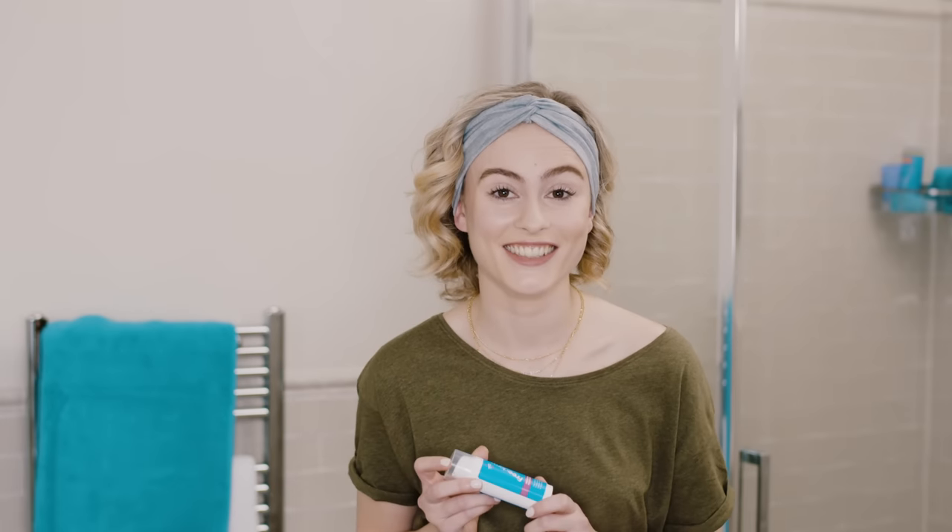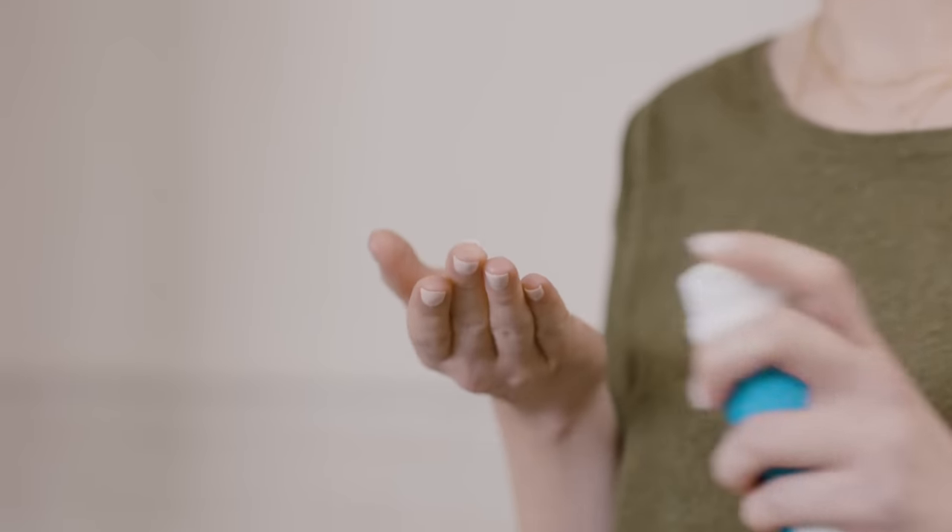For a finishing touch, I like to use Perfecting Moisturiser. It's 100% oil free and makes my skin look as healthy and hydrated as it feels.